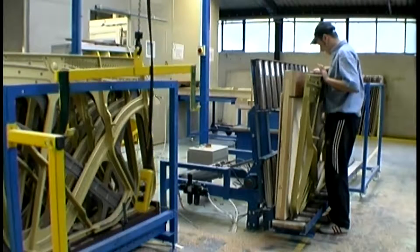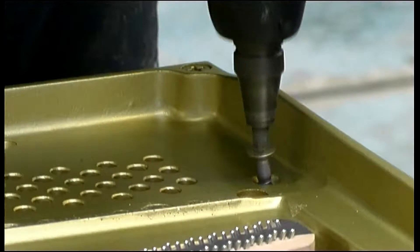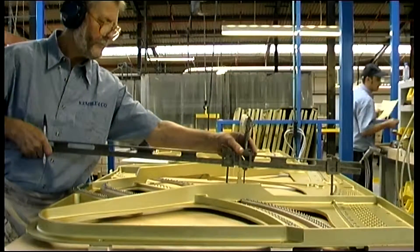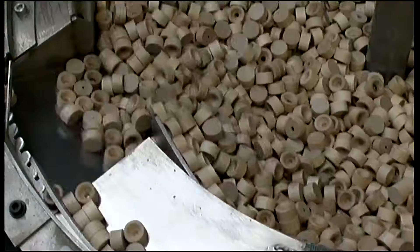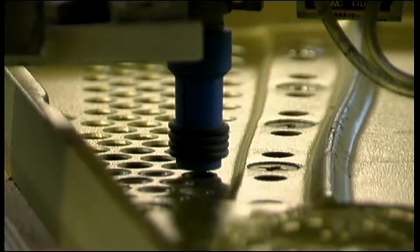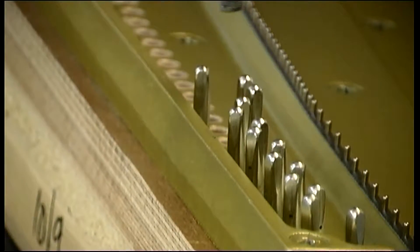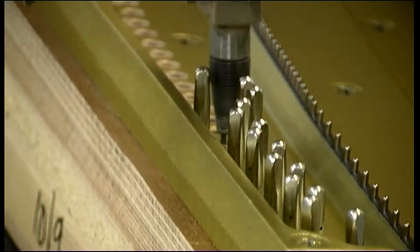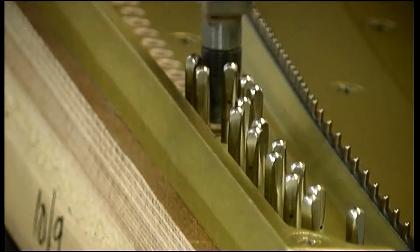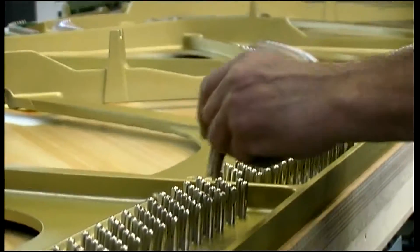The cast iron frame is carefully fitted and adjustments made to obtain the optimum transfer of string vibrations to the soundboard. The stringing process of a piano begins with the insertion of hardwood bushings into the frame. Steel tuning pins are then inserted through these into the laminated pin block. There are over 240 pins in every piano and once inserted, their tightness is carefully checked.